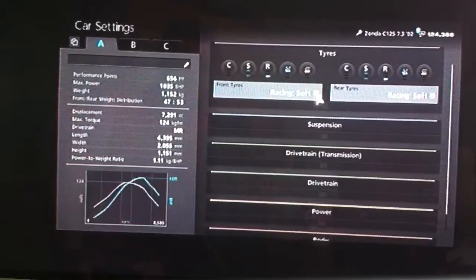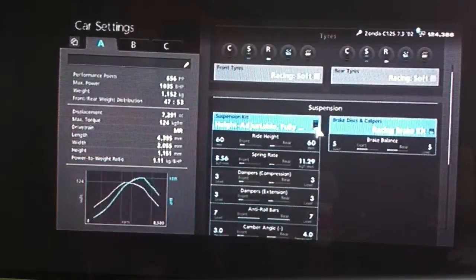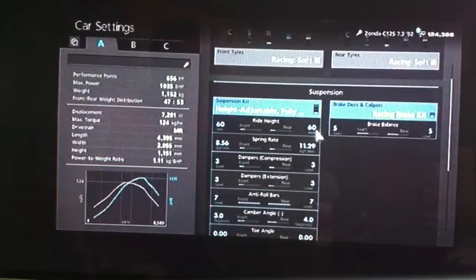Racing soft tyres, as always — you don't have to fit them but they do give you a little bit of extra top speed and obviously better handling. I've got my ride height on 60, as you can see.